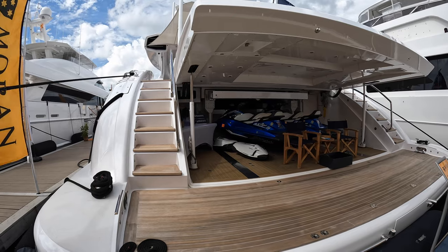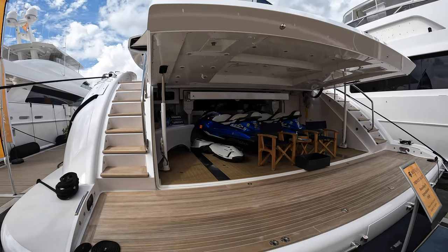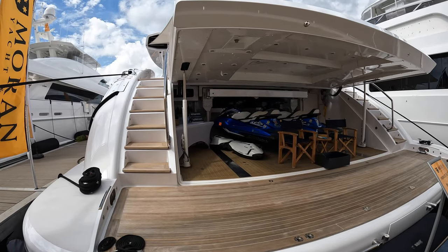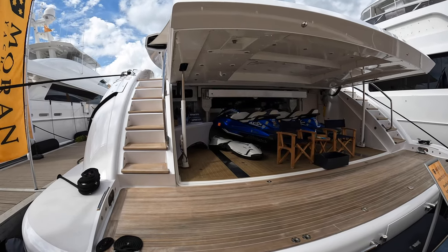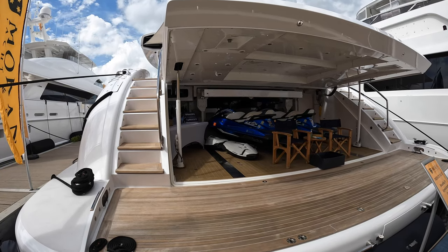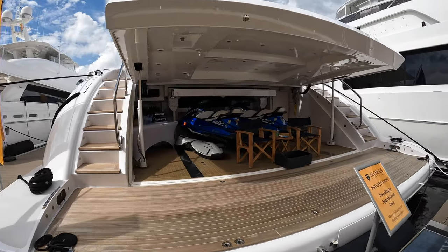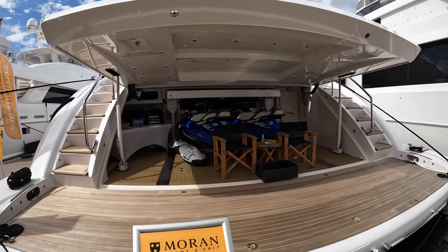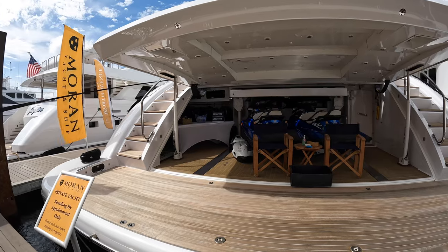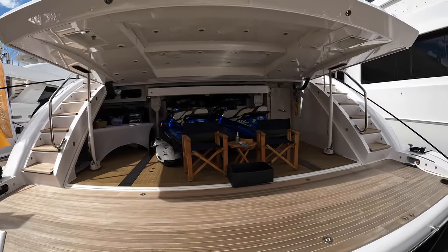Now officially this yacht is 163 feet and 9 inches. It sleeps up to 10 guests with 9 crew. If you're looking for a stylish superyacht with an Italian pedigree that also happens to be incredibly fast and insanely large, then this is the superyacht for you. This yacht is listed for sale by Moran Yacht and Ship, and they've granted us access to do a full tour today. Let's get started with this Mangusta superyacht tour.